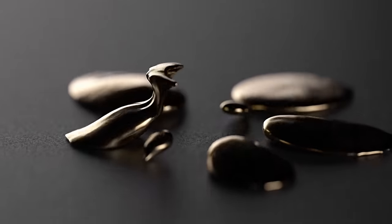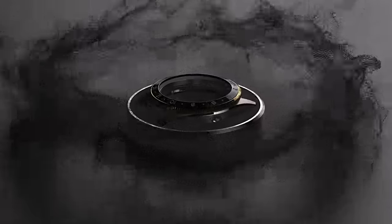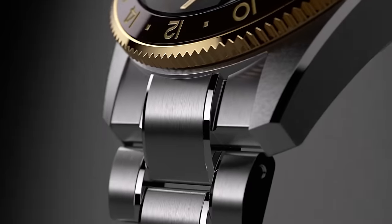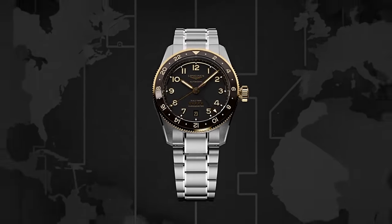The Longines Spirit Zulu Time in 39 millimeters — after the success of the 42mm, bringing it down to 39 was a natural progression. There'll be a lot of appreciation for this piece, and it feels like Longines is directly pursuing Tudor with this approach. I don't think the battle of the GMTs between these two brands will ever be won.